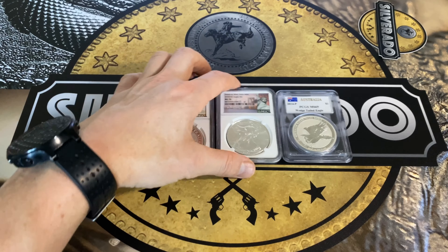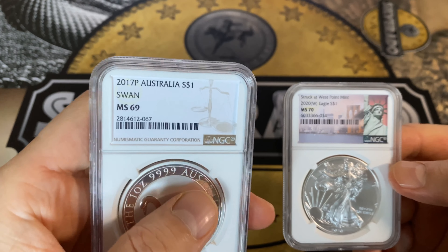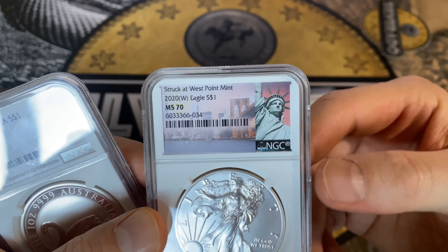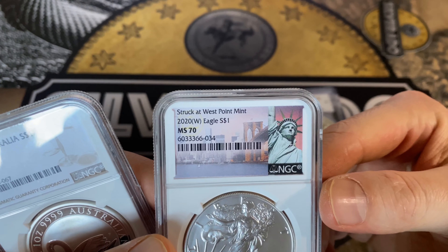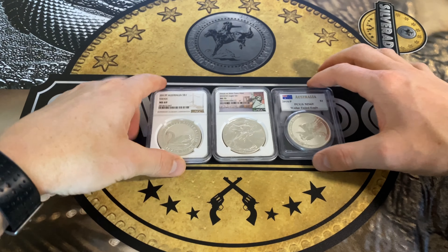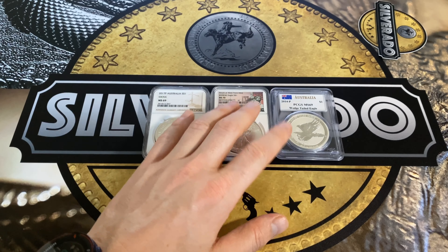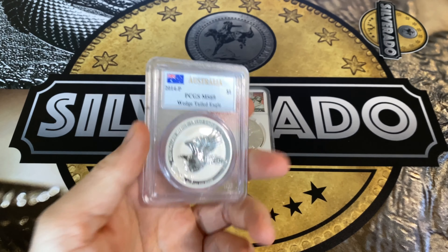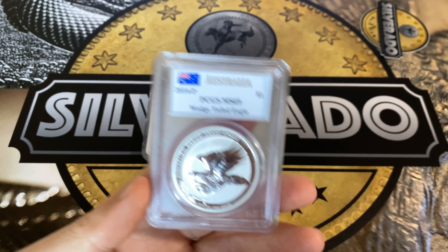You can also have custom labels. For example, this is the standard brown label, and this one is some sort of a custom American label with the Statue of Liberty, because the coin is struck at West Point Mint. You've got a lot of different custom labels available. For coins graded by PCGS, they use a clear holder as you can see.